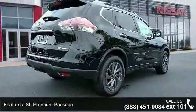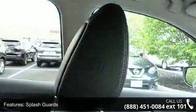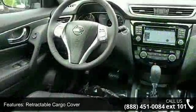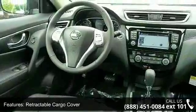Additional highlights include a retractable cargo cover, blind spot warning, compass, and forward emergency braking. Low mileage is an important factor in your purchase, and this vehicle delivers a low odometer reading.